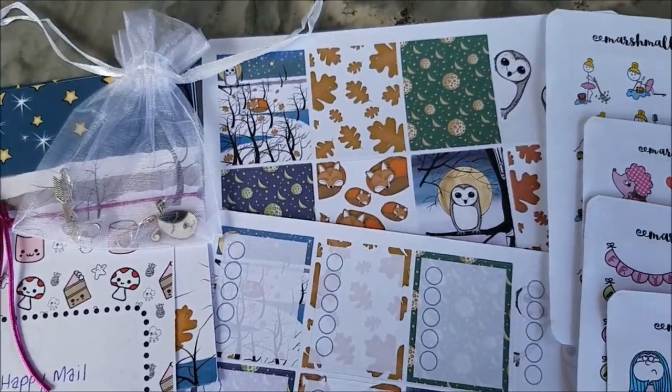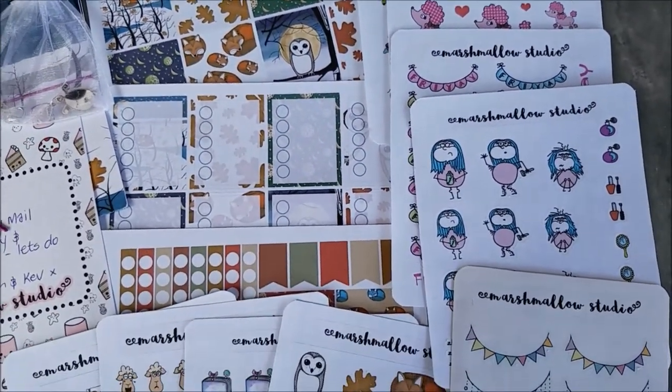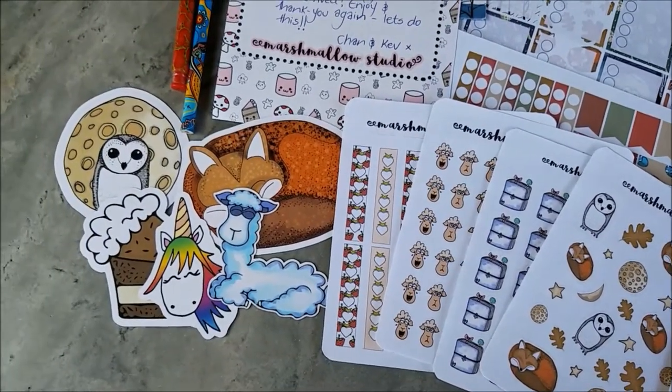That's a wrap, guys! I hope you enjoyed watching this video. If you did, please give it a thumbs up and subscribe to my channel for more planner videos like this. Thanks so much for watching!